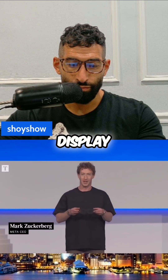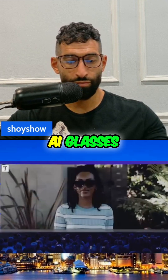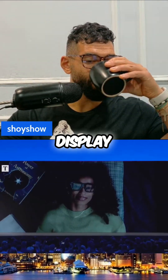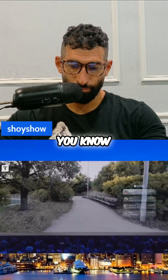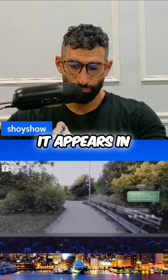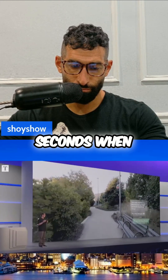This is Meta Ray-Ban Display. These are glasses with the classic style you'd expect from Ray-Ban, but they're the first AI glasses with a high resolution display and a whole new way to interact with them — the Meta Neural Band. The display is large enough to watch a video or read a thread of messages. It appears in one eye, slightly off center so it doesn't block your view, and it disappears after a few seconds when not in use so it doesn't distract.